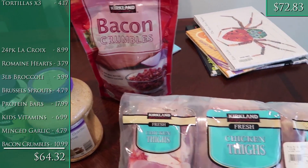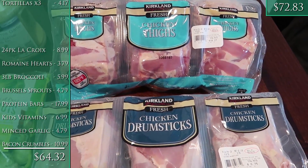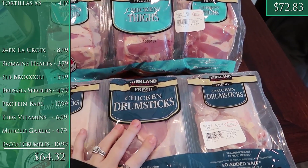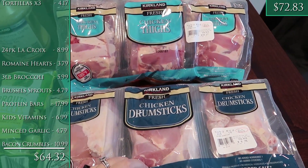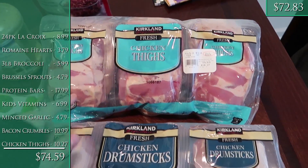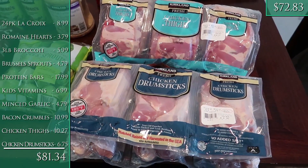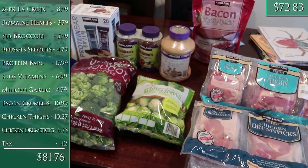We have 40 pounds of chicken breast coming from Zaycon Fresh — we got it during their 99-cents-a-pound deal coming this next weekend. But I really wanted more thighs and drumsticks on hand since we don't have any right now and we go through a lot of meat, especially with me being on keto. So I got their package of chicken thighs at 99 cents a pound and a package of chicken drumsticks at 79 cents a pound. We will be set on chicken for quite a while!